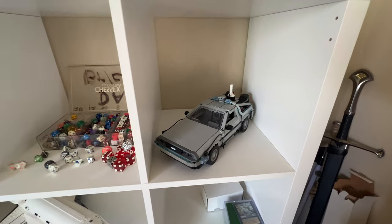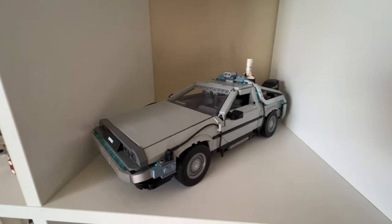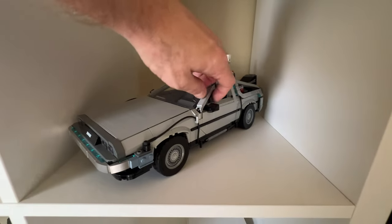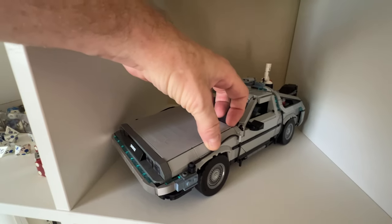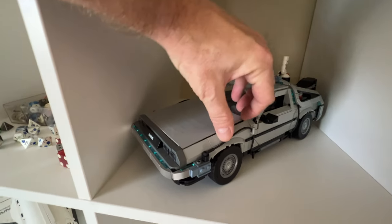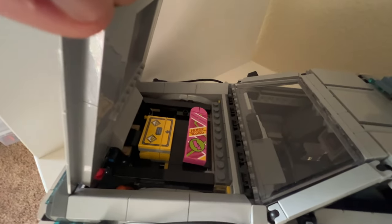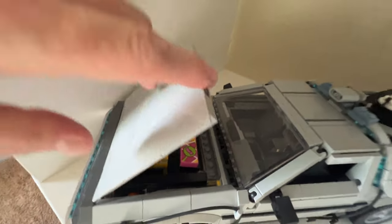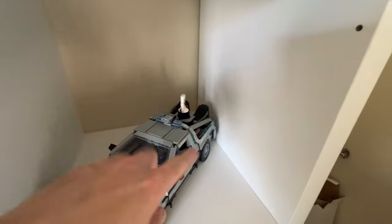And finally, as far as Legos go, we've got the Back to the Future DeLorean. This is the most recent set I've built. I love this set, I love this movie. The door's open, you've got the front compartment, there's a trunk. You've got the hoverboard and the box of nuclear material that Doc Brown stole. And it's got the Mr. Fusion on the back — it's all there.